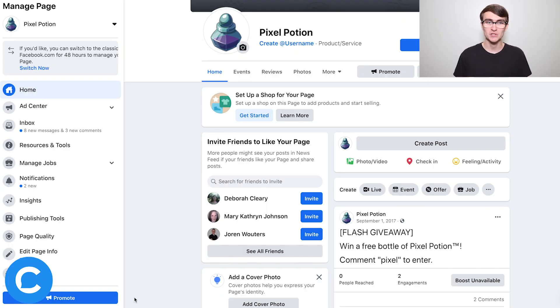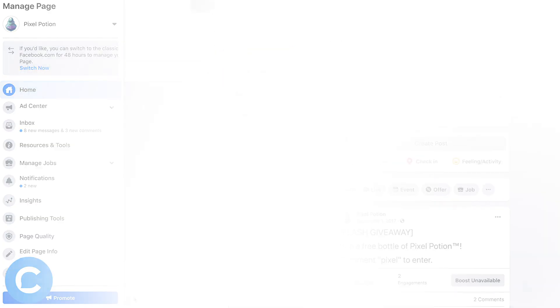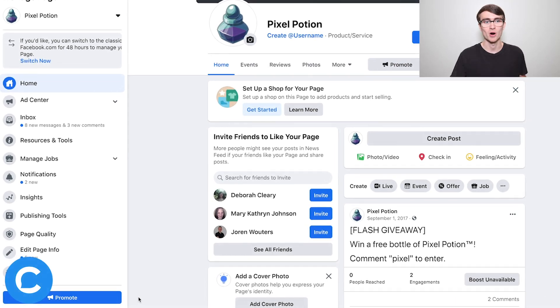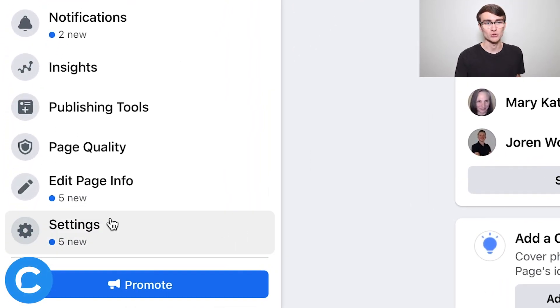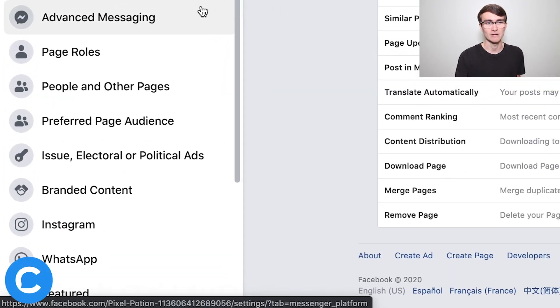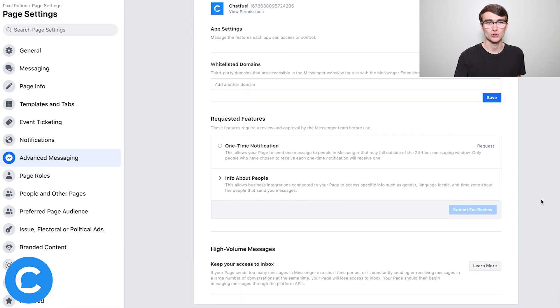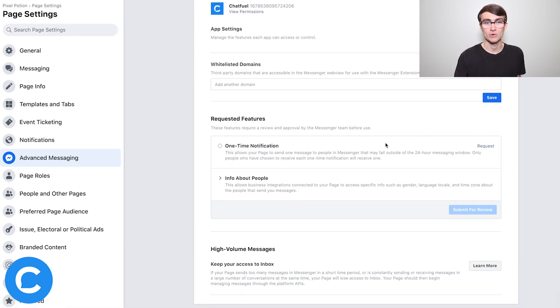Here we are on the Facebook Business Page that we want to use the one-time notification on — the page that our bot is connected to. Step one, requesting access, is super simple. Just go to your business page, go down to Settings, then Advanced Messaging, scroll down to Requested Features, and request access for the one-time notification. Click Confirm and you're all set — step one complete.